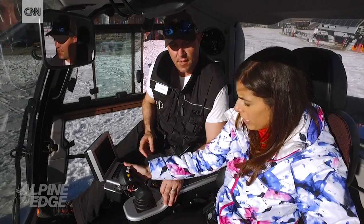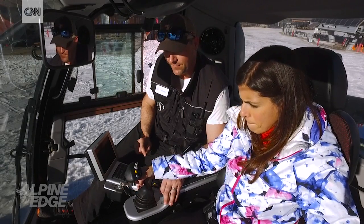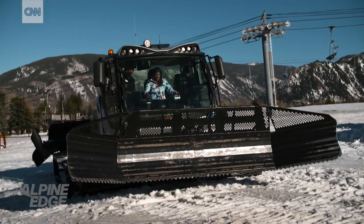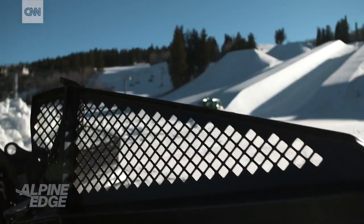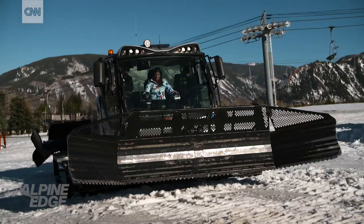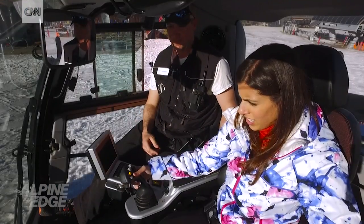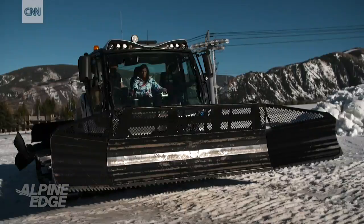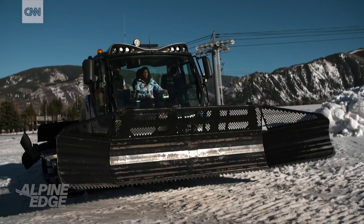So pull this back? Yeah. And go ahead and move your blade around a little bit, just get a feel for that. Oh, that's cool. Very reactive. It's like a video game. Yeah, it's really cool. Ironically, the funny part that you say that — the best operators now are kids that grew up on video games. Real easy, just real easy.